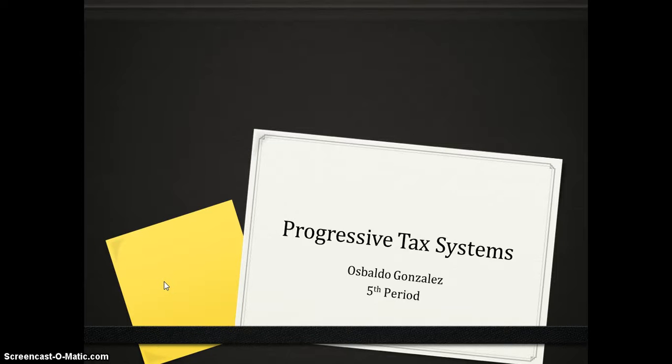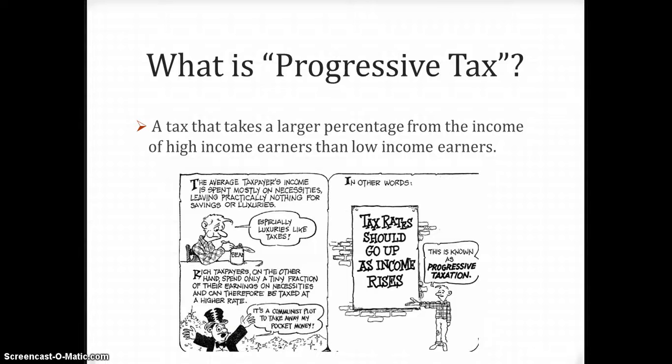My name is Osvaldo Gonzalez and I will be talking about Progressive Tax Systems. In simple terms, progressive tax means the more you make, the more you pay.